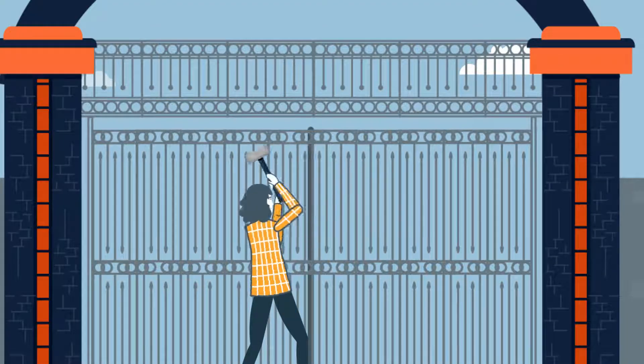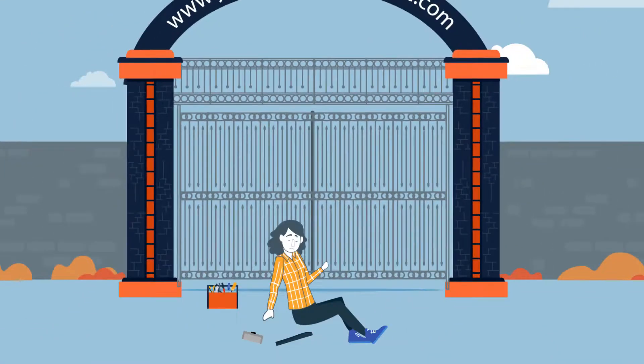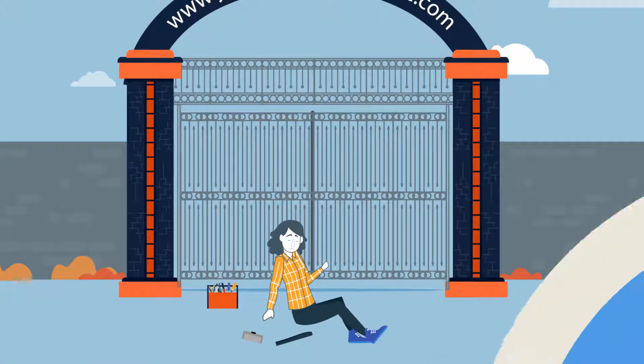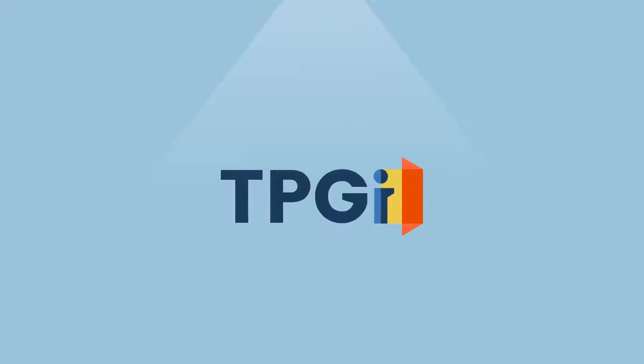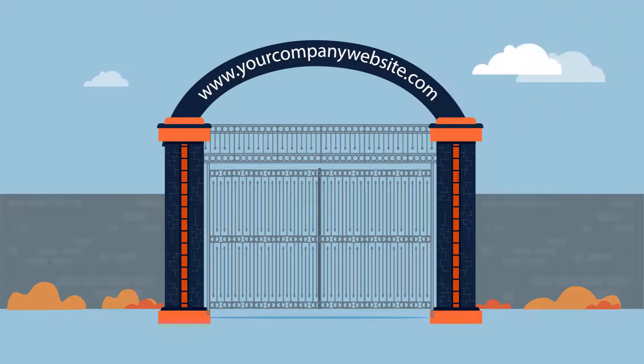Solving this problem on your own will mean putting in a lot of time and resources and hoping you'll come up with the right solution. Don't panic — Arc Monitoring can automatically test for accessibility defects and continuously monitor your digital content.